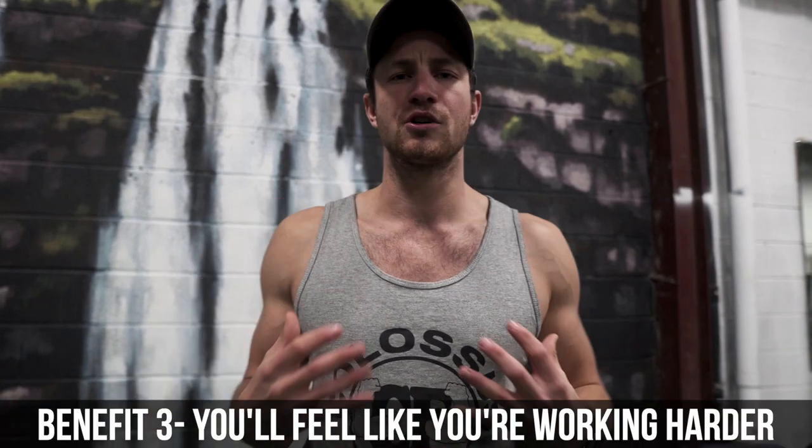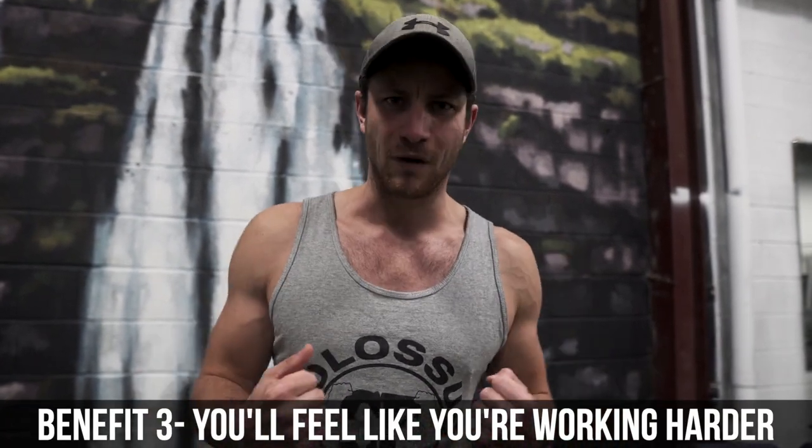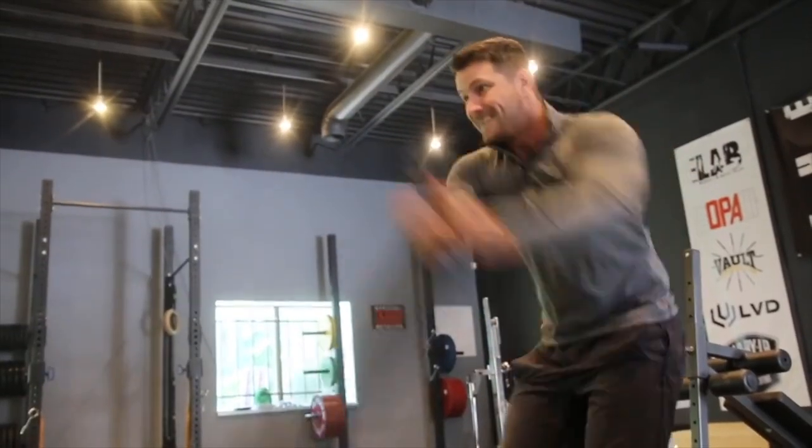Last but not least, you'll also just feel like you're working harder. You may make better eating decisions, be more fired up and excited about your journey from doing this. I definitely see so many different benefits from HIIT — and those are the main things.